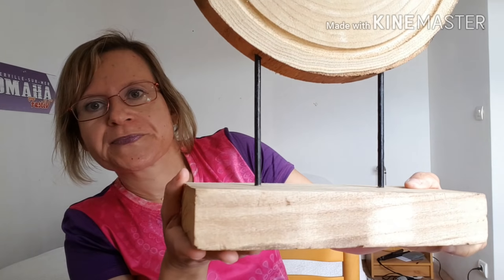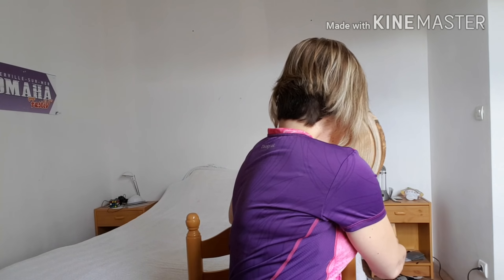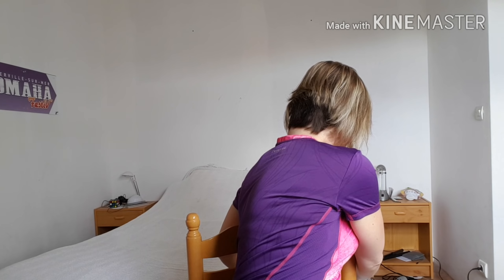Premièrement, c'est mon mari qui a pris une décoration, elle est juste derrière moi. Une décoration comme ceci en bois, alors il faudra le vernir. Il va faire quelque chose avec, donc il va le vernir. C'est une décoration pour mettre sur la terrasse.